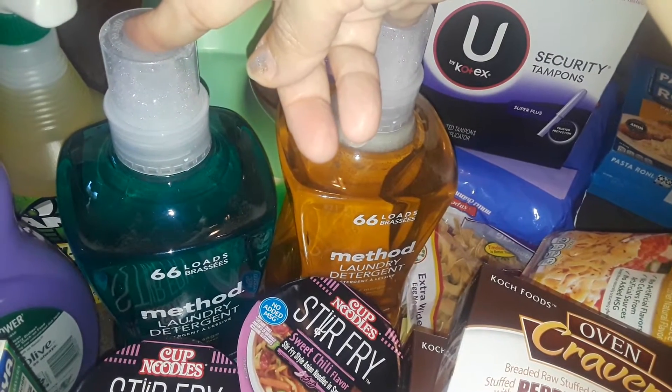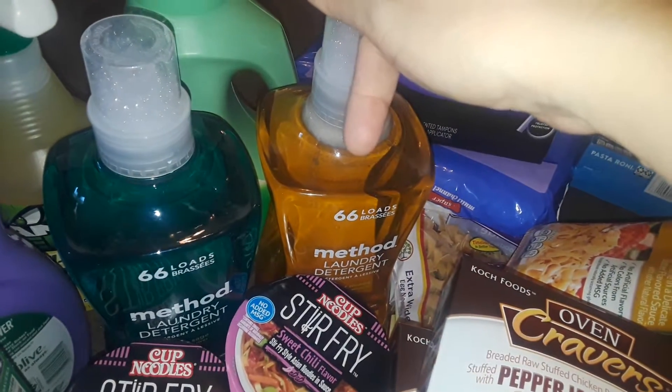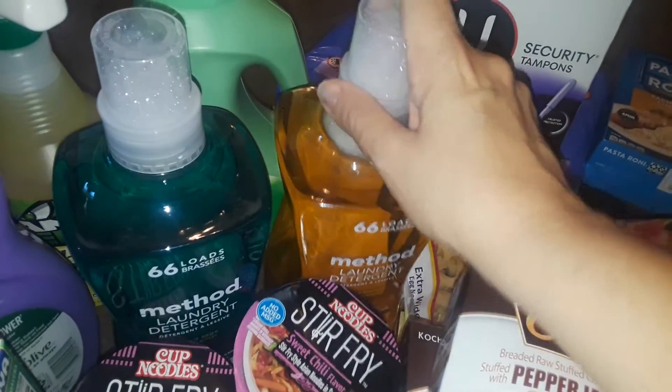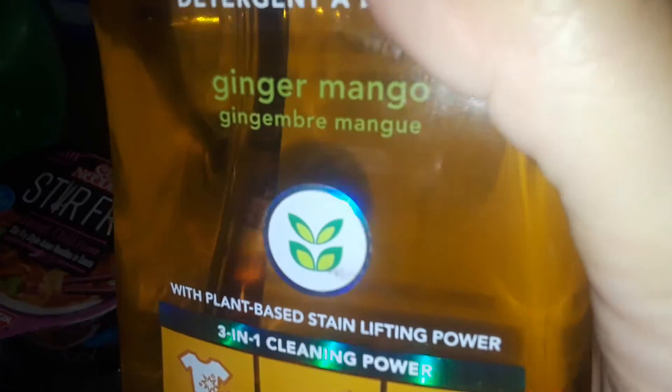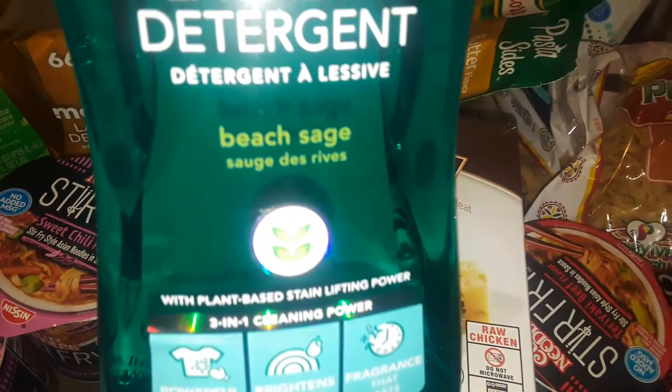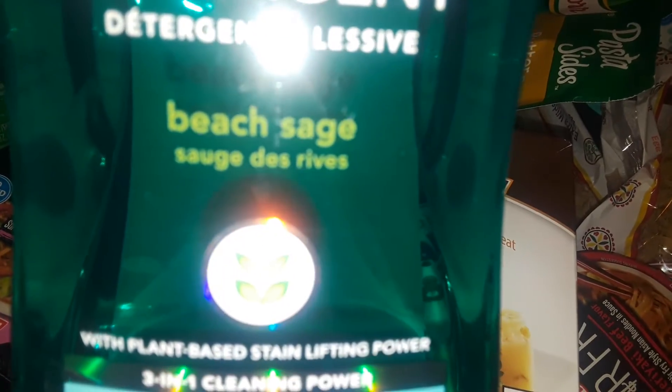I picked up a big Gain fabric softener, and then I picked up some Method laundry detergent. Some places they're $15 or $20; sometimes $10 or $12 — they were $12.99 today on sale, so I grabbed them. I got this really big Method laundry detergent that does 66 loads. I believe this is ginger mango, and then I got the blue one which is beach sage.